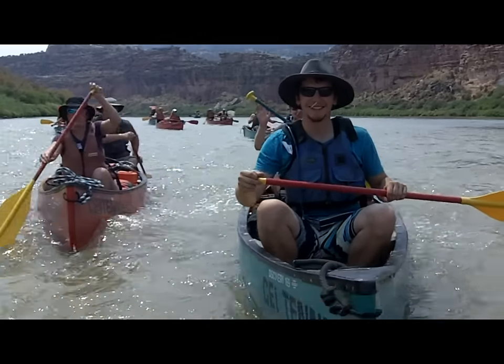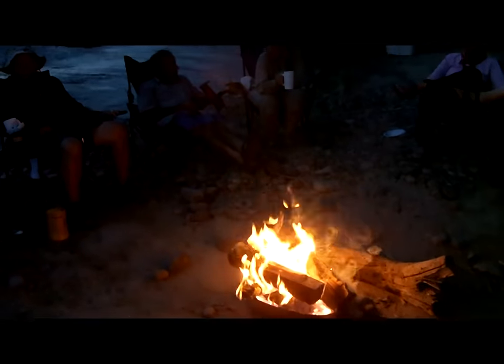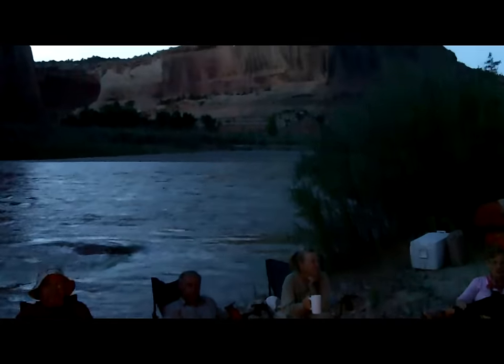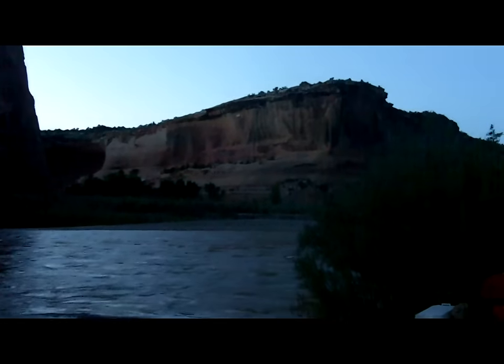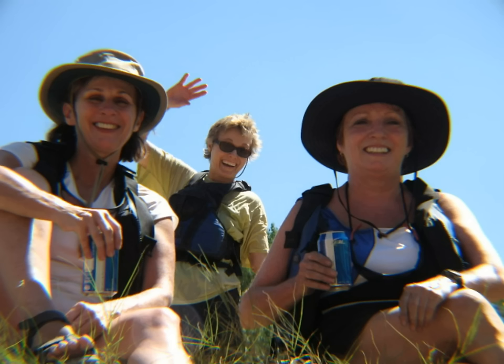Getting to these gorgeous areas on the river involves paddling past a variety of geologic formations that rise high above the river like stone skyscrapers. The most prominent geologic formations include the Morrison, Entrada, Kayanta, Wingate, and Chinle formations.